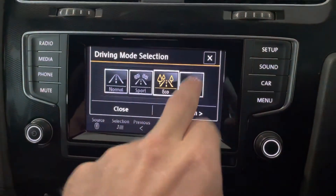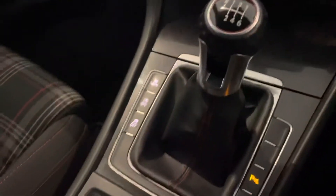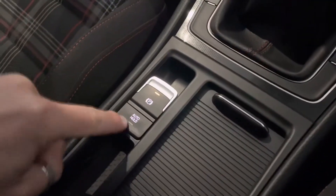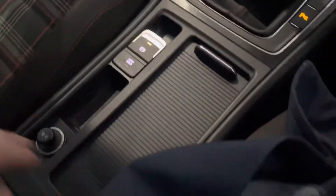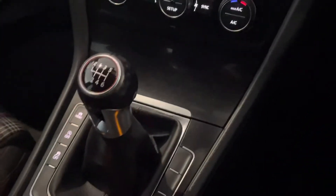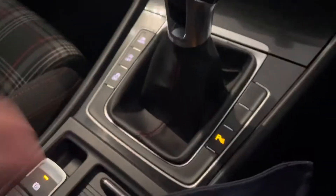It's a touch screen. You have eco, individual, or normal modes, which is really nice to have. You can change your traction control if you don't want that on, and your automatic stop-start is also a great feature. Look how clean the centre console is on this car — the gear stick itself as well. Really nice red stitching running throughout.